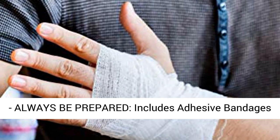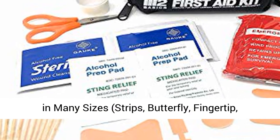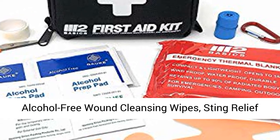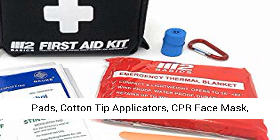Includes adhesive bandages in many sizes: strips, butterfly, fingertip, knuckle, and spot. Also includes alcohol prep wipes, sterile alcohol-free wound cleansing wipes, sting relief pads, cotton tip applicators, CPR face mask, and disposable neutral gloves.